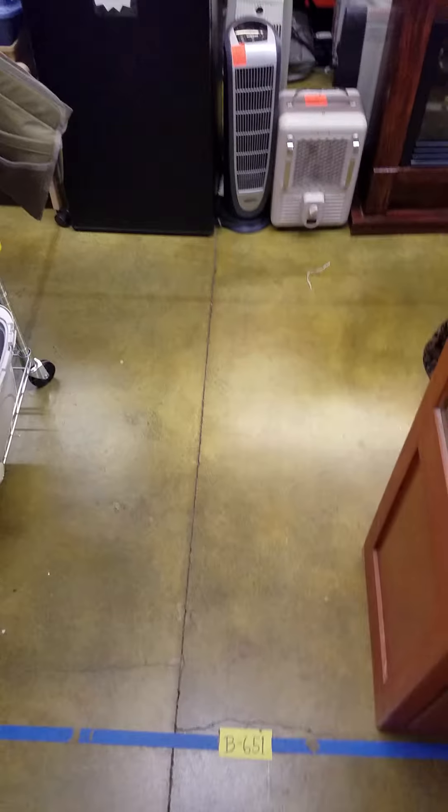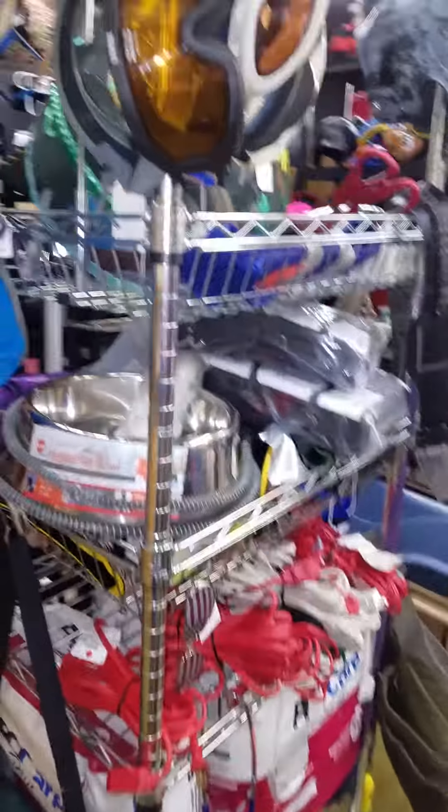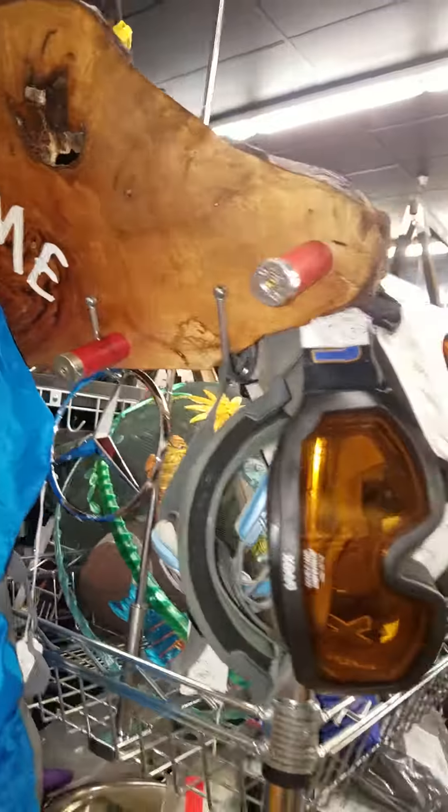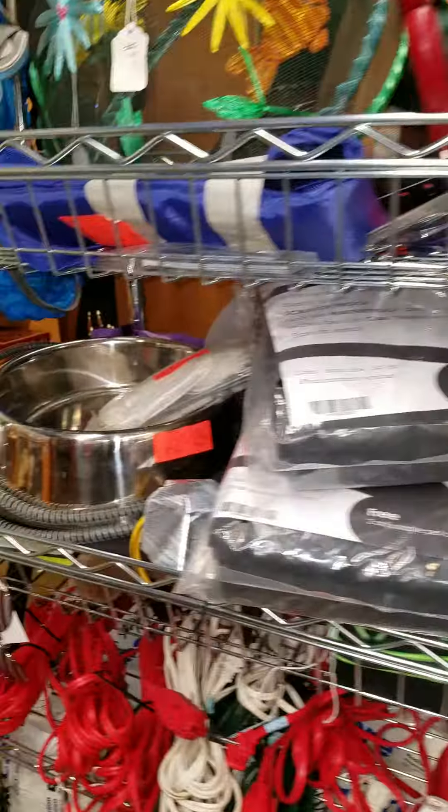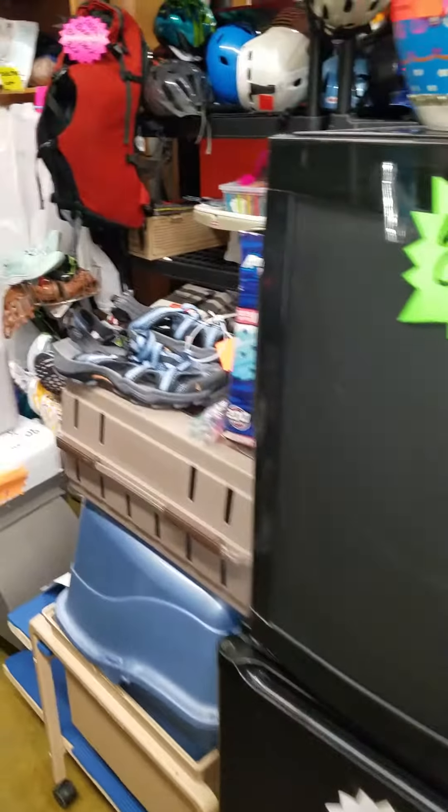Okay, welcome to Booth 651 Garage Sale Warehouse in Beaverton. A quick inventory — show you what I've got. Welcome. We've got a ton of stuff, all these good things. Stuff you will not see at any one place.